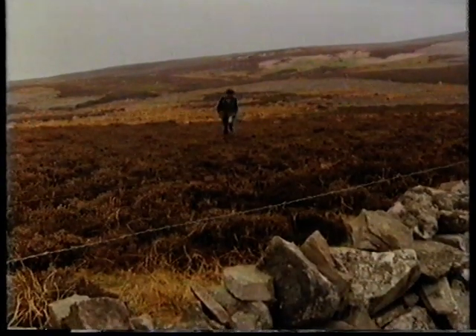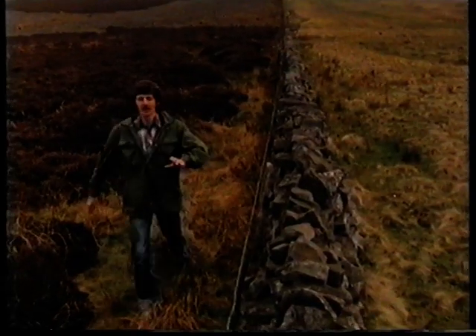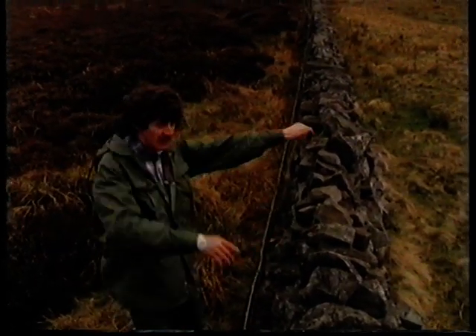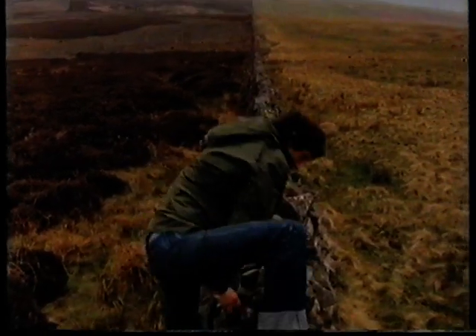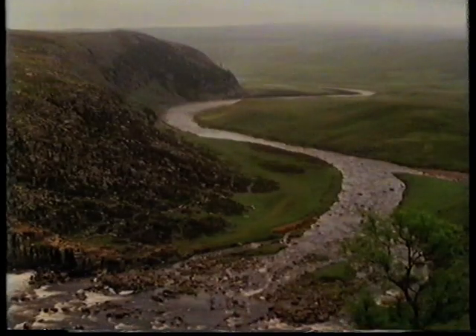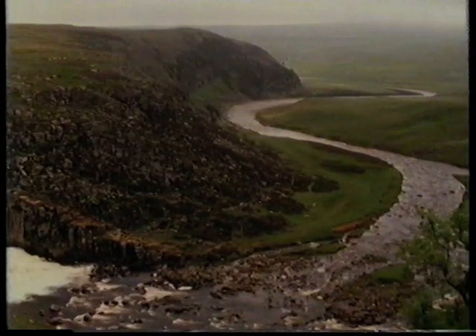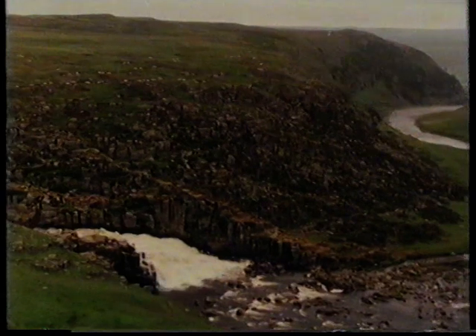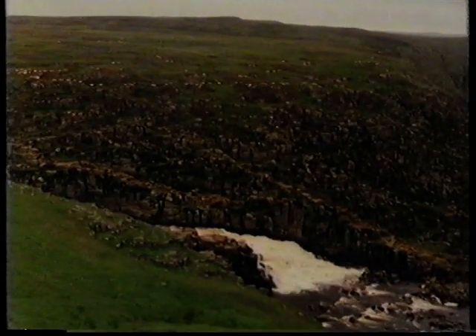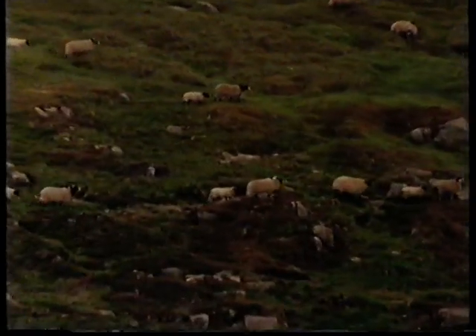The next man-made feature on the way down is what you might call a boundary line in the landscape. The boundary line is made of local stone. It marks the end of the open moorland and the beginning of the farmland. We're still too high up, however, for crops to grow. The weather is too cool and damp, the land too rough. In Britain, as you come down from the high moorlands, sheep are nearly always the first sign of farmers using the land.